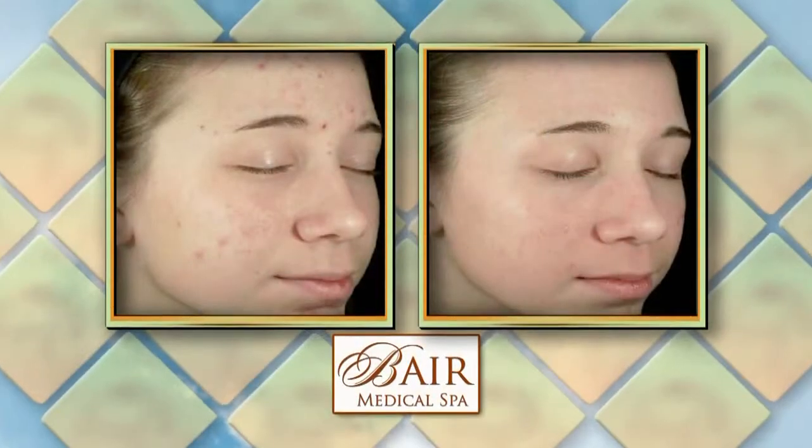Teenage acne is the number one skin care concern of teenagers. Besides the emotional and social impact of teenage acne, it is a medical condition that can lead to skin infections, pain, and scarring.